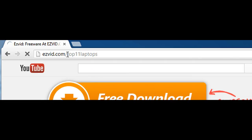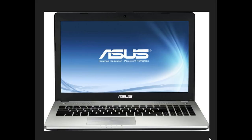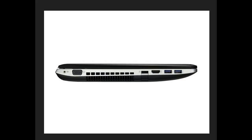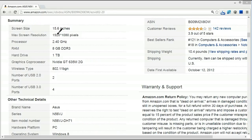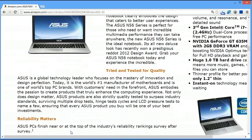Number 11 is the Asus N56VJ-DH71 15.6-inch laptop. This one is on the premium side of our list — it weighs in at almost a thousand dollars right now. It's got Windows 8, 8 gigs of RAM, and a terabyte hard drive. For most intents and purposes you would not need anything more powerful than this, and if you want to spring for something really high-end you could think about this one.